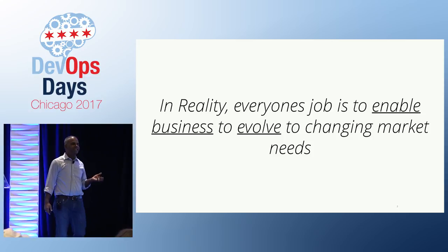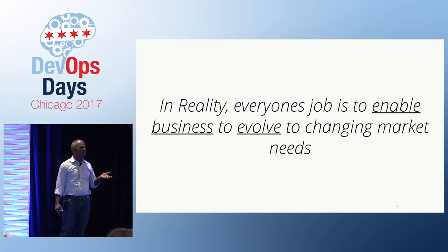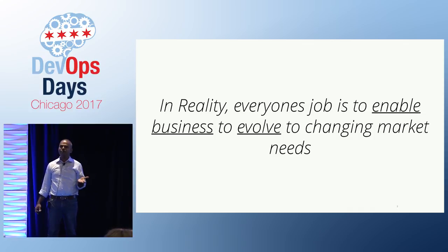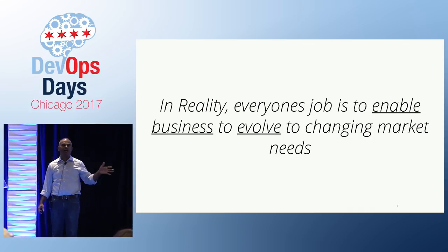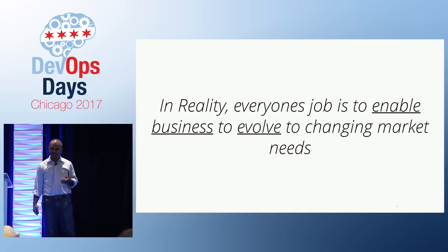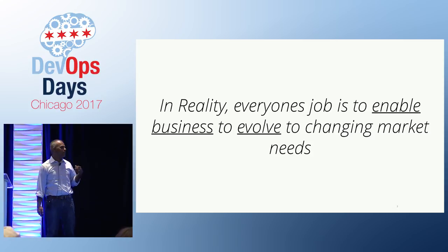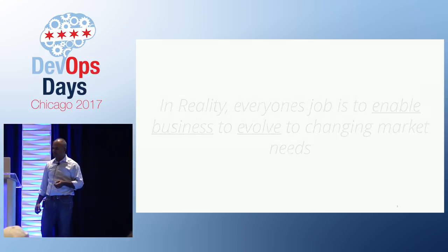In reality, all of our jobs are to basically help the business deliver so that they can respond to changing market needs. That's all of our job, regardless of which side of the shop we sit on. It's our job to keep the business nimble enough so they can react and respond to changes happening in the market.